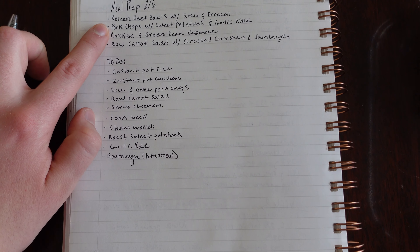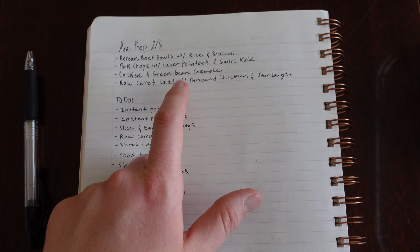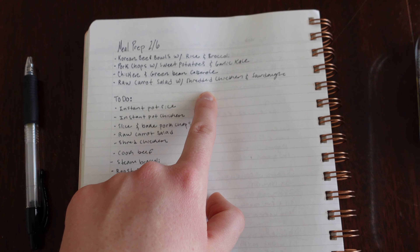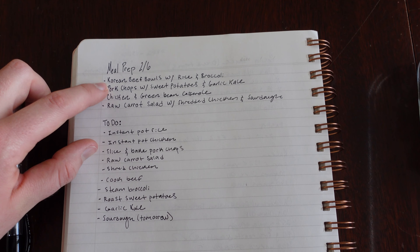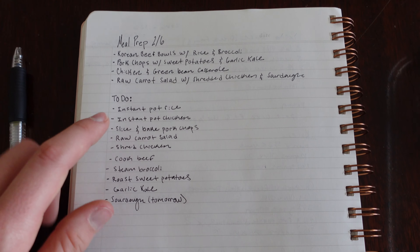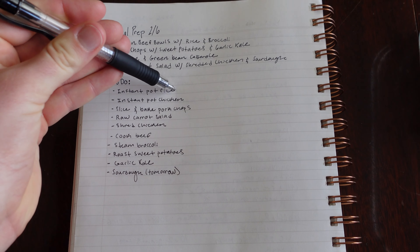We are making Korean beef bowls with rice and broccoli, pork chops with sweet potatoes and garlic kale, a chicken and green bean casserole, and a raw carrot salad with shredded chicken and sourdough. These first two are going to be more portioned out, and the latter are more batch style.